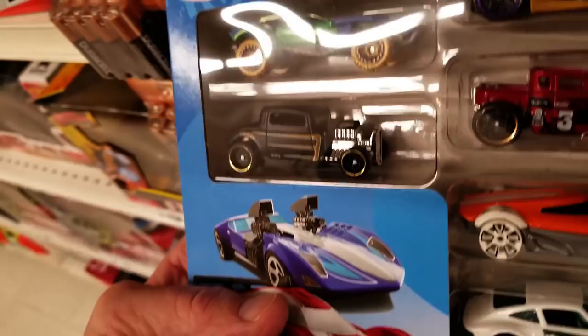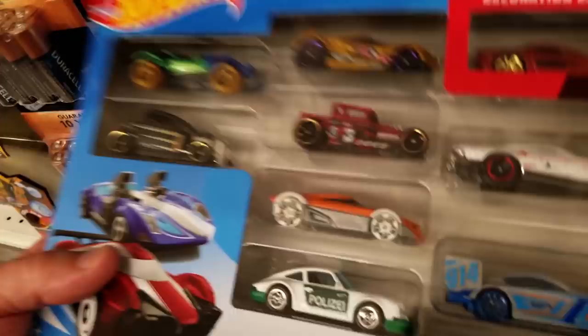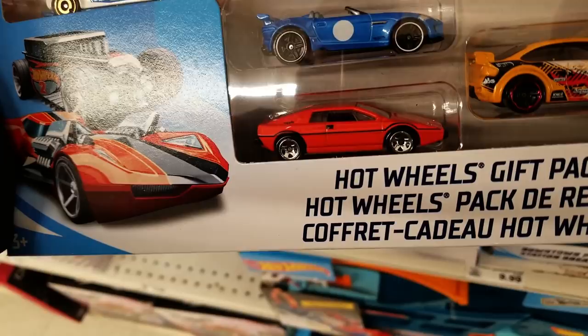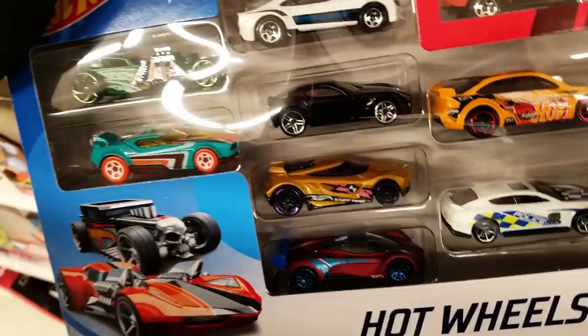The satin black hot rod — I love that one, I hope it comes in a single pack. There's the bone shaker again, this time in red, and a Corvette — if you like the C6 Corvette, it looks really nice. We got the Nomad, and that orange car down there is nice. The orange Mustang Boss — I love that, and behind it what looks like a Camaro, really really nice.